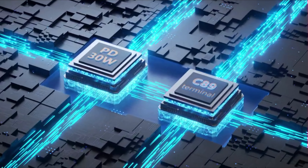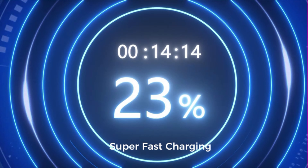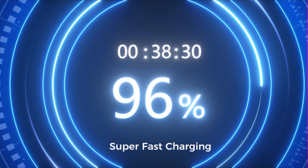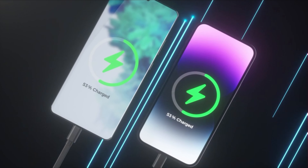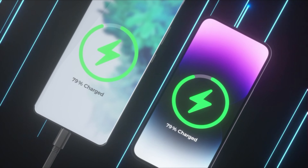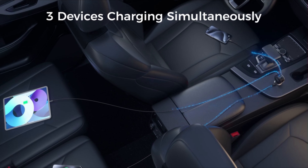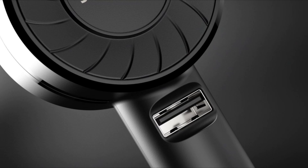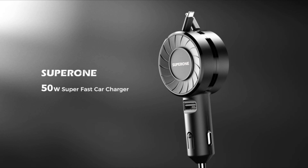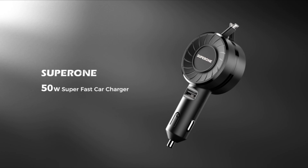This versatile 3-in-1 retractable car charger features retractable Type-C and lightning cables along with a USB-A port, eliminating the need for multiple chargers for different devices. It's a compact and pocket-friendly solution, measuring just 107 millimeters in length, 47 millimeters in width, and 26 millimeters in thickness, making it compatible with all 12-to-24-volt car sockets and fitting into tight spaces with ease. Its robust bottom clasp ensures a secure grip, even on bumpy roads or during sudden braking.